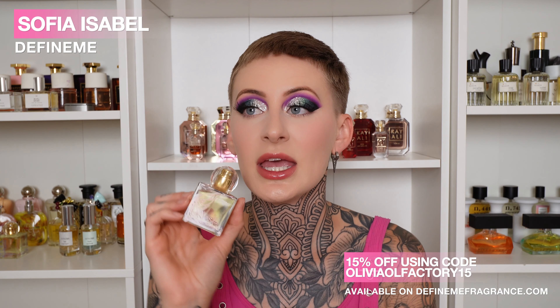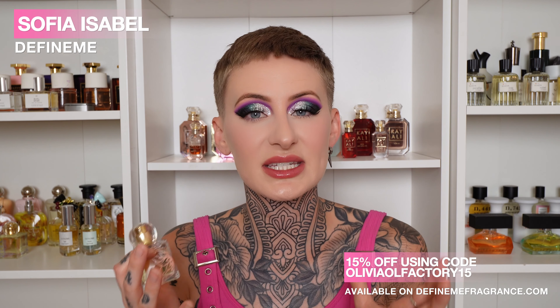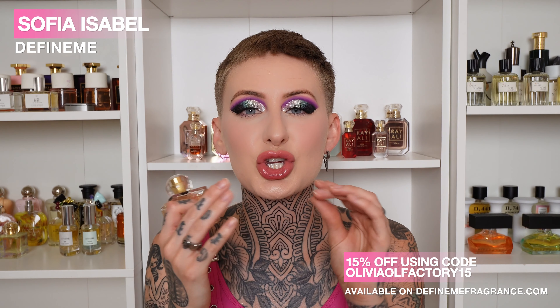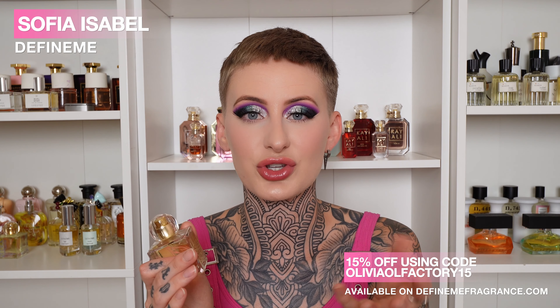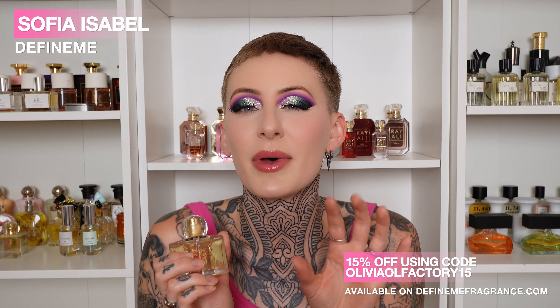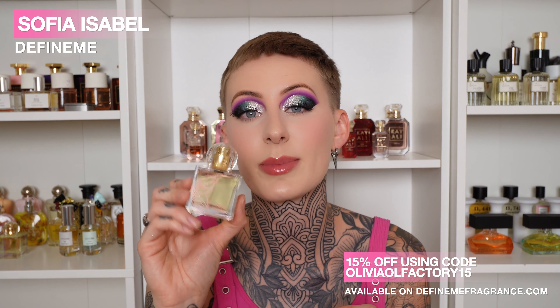Sticking with the fun, candied, sweet fragrances — this is Sophia Isabel from the brand Define Me. This is a sugary, sweet clementine. You're getting quite a bit of citrus. It has jasmine, but it is far off in the background — I would not consider this a floral fragrance. This is just like a sugar-coated, dried mandarin orange. If you freeze-dried mandarin oranges and put a citric covered coating with sugar on top, that's what you're getting — very sweet, with that beautiful tart freshness from the citruses.